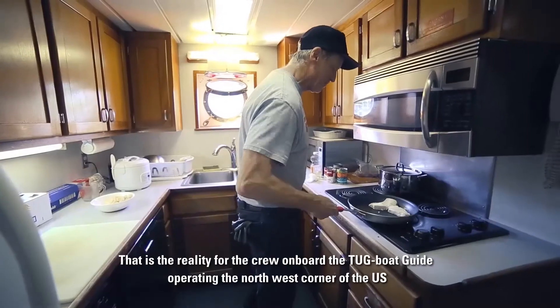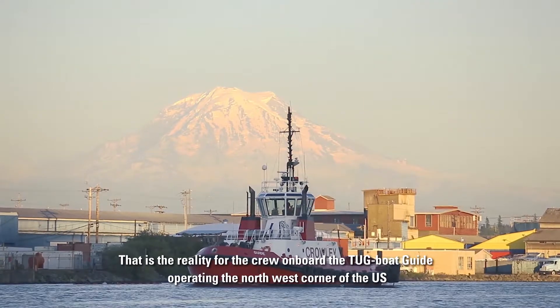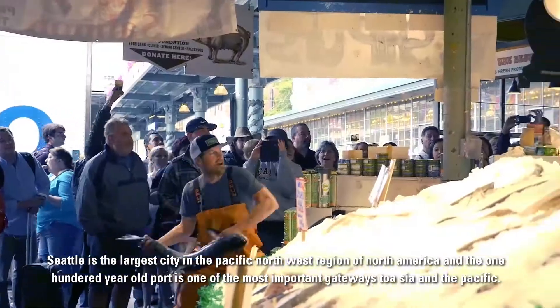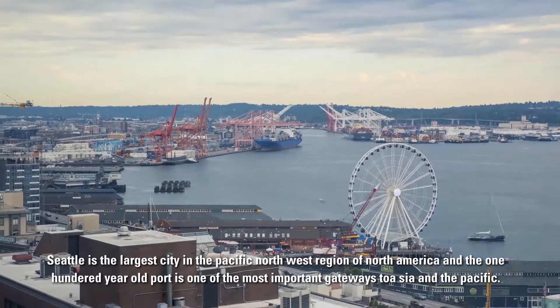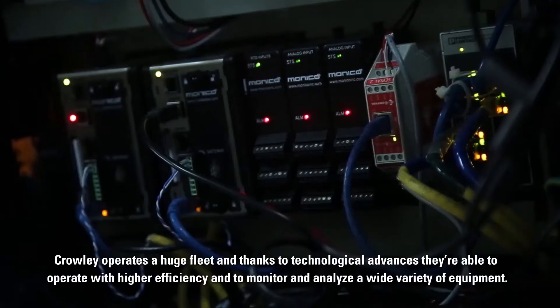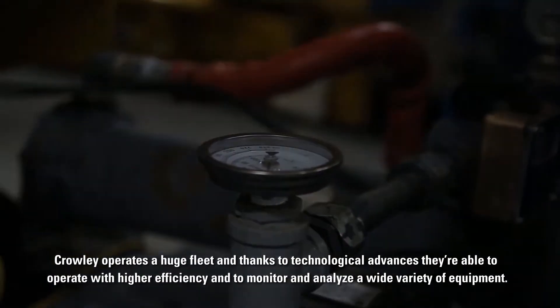That is the reality for the crew on board the tugboat Guide, operating in the northwest corner of the U.S. Seattle is the largest city in the Pacific Northwest region of North America, and the 100-year-old port is one of the most important gateways to Asia and the Pacific. Crowley operates a huge fleet, and thanks to technological advances, they are able to operate with higher efficiency and to monitor and analyze a wide variety of equipment.